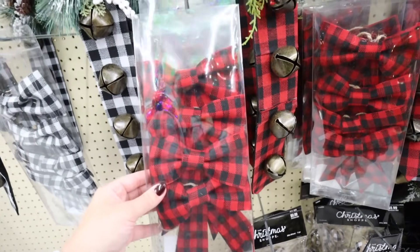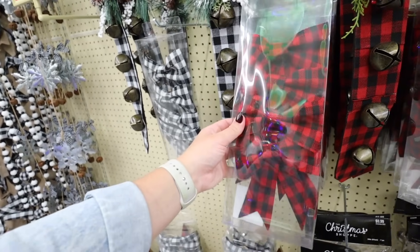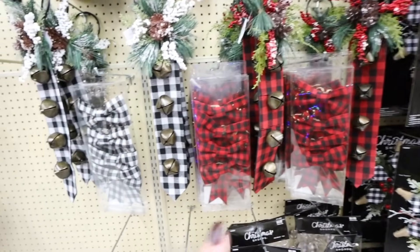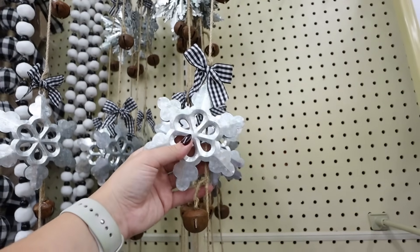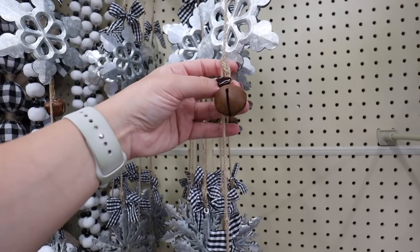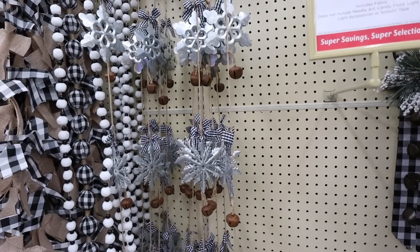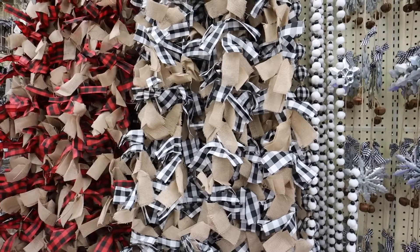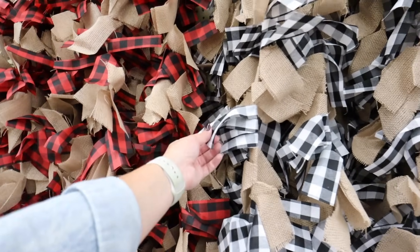I love these bows for a tree — you could also use them as present toppers, put them on the back of bar stools, or on place settings on your dining room table. These are $4.99 and they come in both colorways. This is such a pretty garland you could put on a mantle, string into a garland, or put on your tree. It has galvanized snowflakes, little brass jingle bells, and buffalo check bows — that is $11.99 after the 50% off. They also have black and white buffalo check garlands and a burlap and bow option at $8.99 before the 50% off.